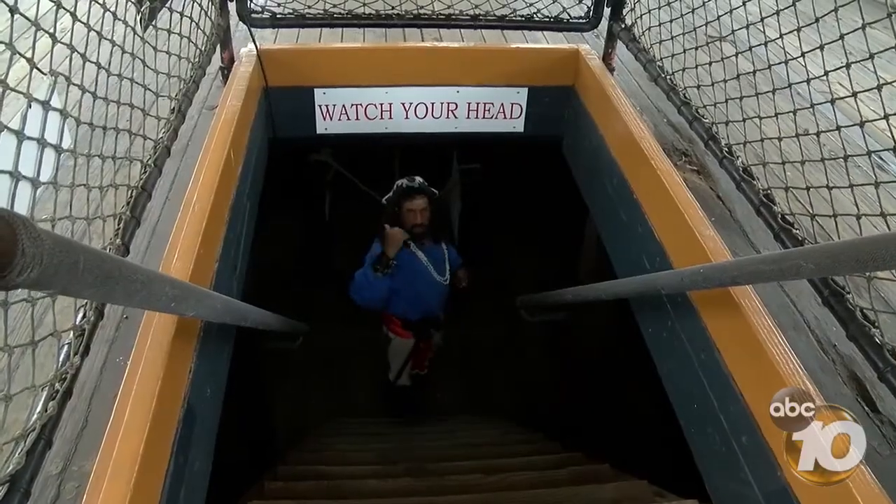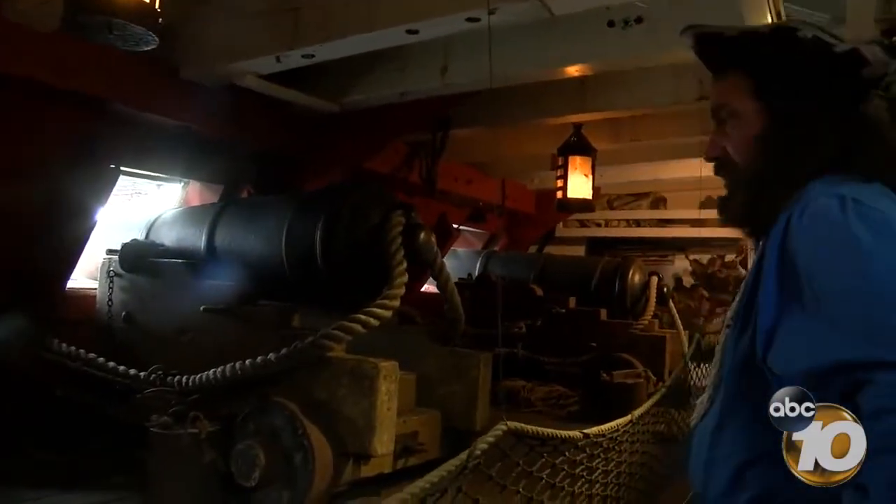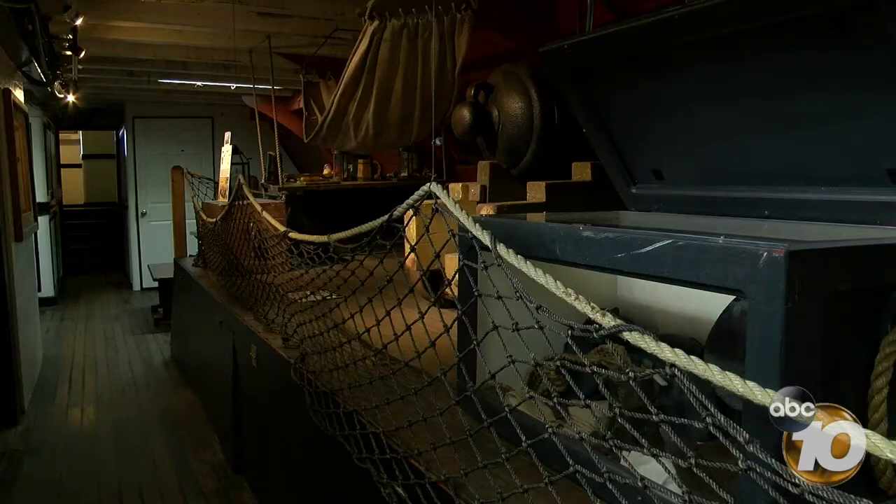It looks great down here. The gun deck on a ship would go all the way across, but we have this set up so you can see what it looks like when they were all crouched together in a gun deck.